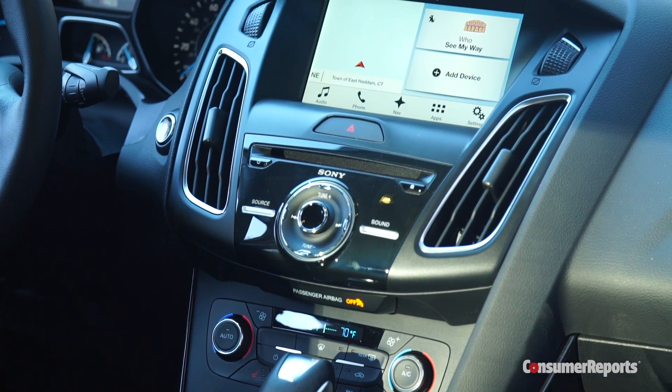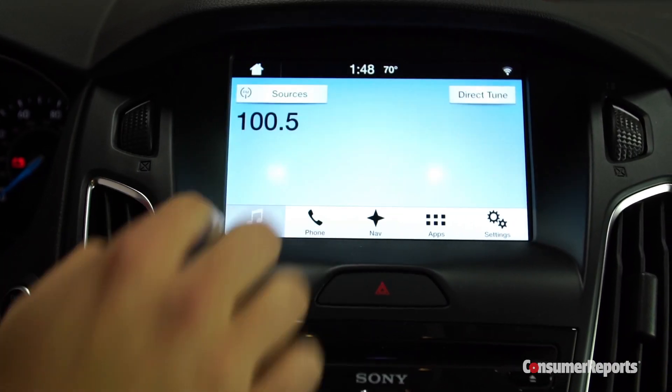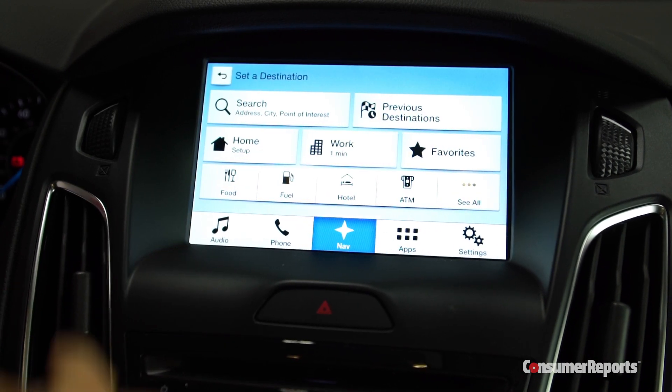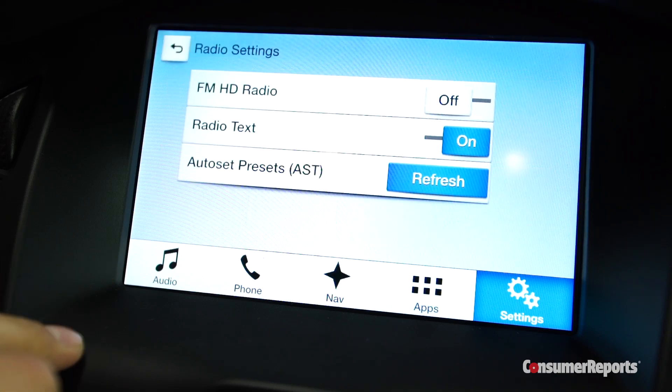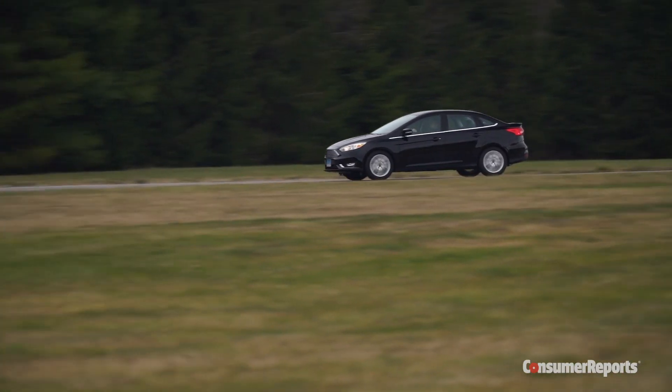Finally, a modern compact sedan needs contemporary infotainment. The Focus offers SYNC 3, a touchscreen-based system that replaces the ill-fated MyFord Touch. It's a big improvement with simple screen logic and big on-screen buttons. But compared to rivals, you need to get a rather expensive Focus to get this level of connectivity.